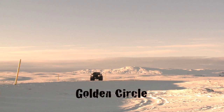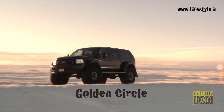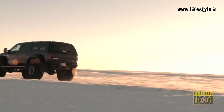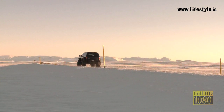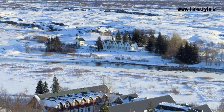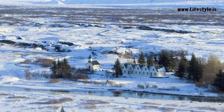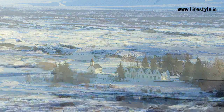Less than an hour's drive from Reykjavík in our comfortable jeeps or trucks and we're at Thingvellir National Park, the first stop on Iceland's great golden circle, where we witness firsthand an awe-inspiring and immense example of geology in action.